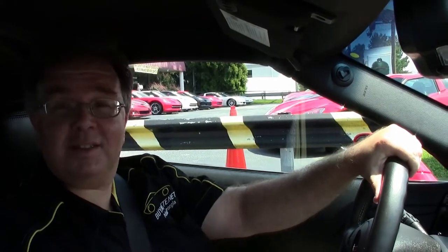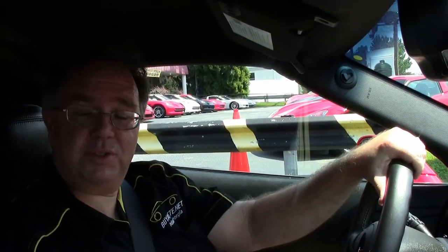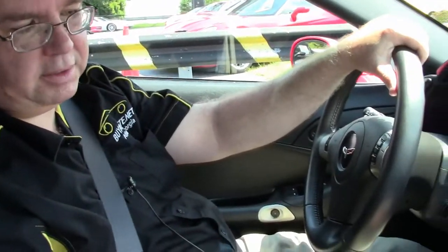Only 8,660 miles on this beautiful 2011 Grand Sport, torch red, black interior, 3LT car.